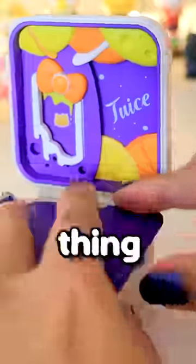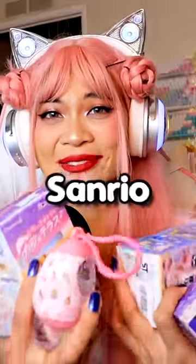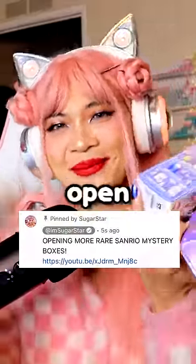We can take it apart and put everything inside. I have five more rare Sanrio mystery boxes to open, so check the link in the pinned comment to see me open the rest of them.